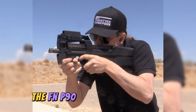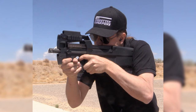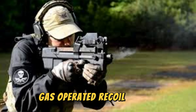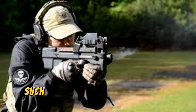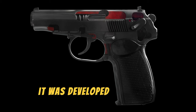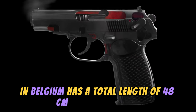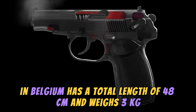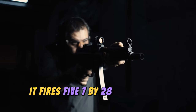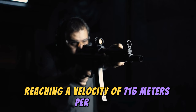The FN P90 is a submachine gun operated by a blowback system and selective fire. This system revolutionized the traditional gas-operated recoil system used by many 20th-century weapons, such as the AK-47 or the FN FAL. It was developed by Fabrique Nationale de Herstal in Belgium, has a total length of 48 cm, and weighs 3 kg when loaded. It fires 5.7x28mm caliber ammunition, reaching a velocity of 715 meters per second.